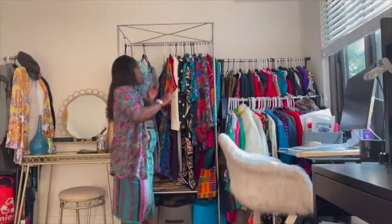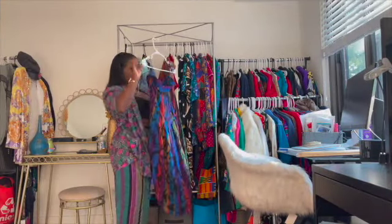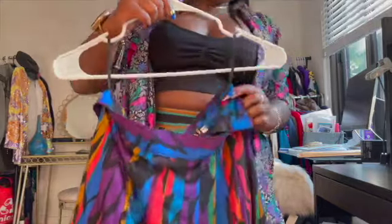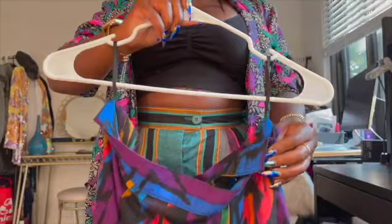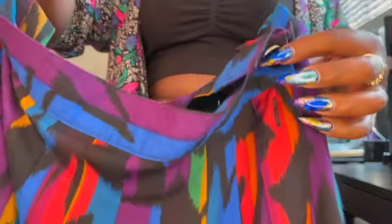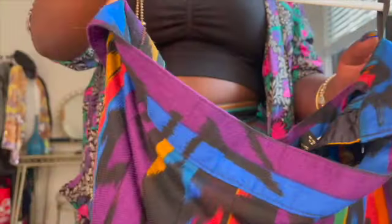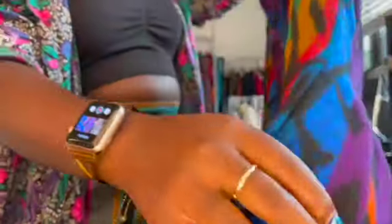Okay, next I have another skirt to show you all. Super cute, love the colors in this, and also I like the fact that the buttons are on the side, as you can see here. This is the back.